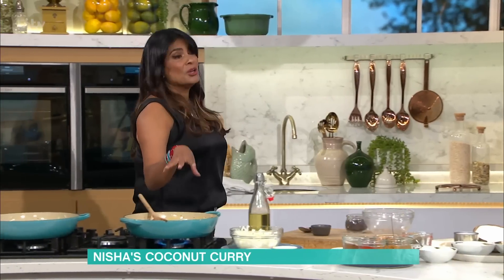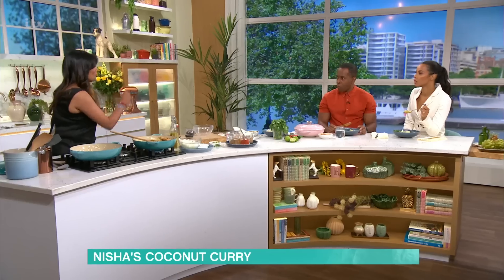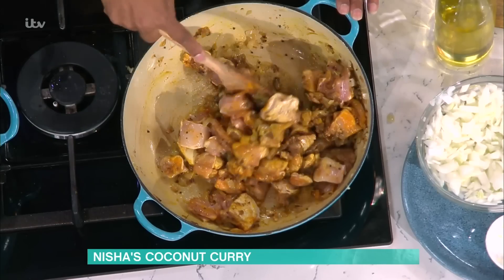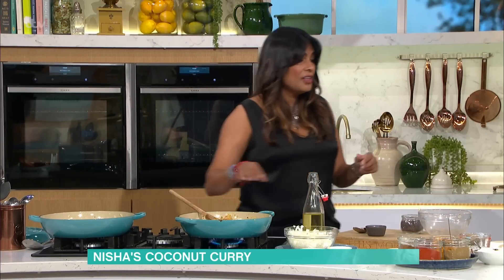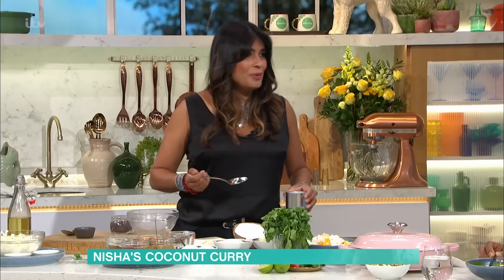Now we've got the bases of the curry. You could, to be honest, just add water to that, a bit of salt, and you've got a really good home-style curry, especially if it's on the bone. But we've got our spices in and I am taking this to South India, so what I need is coconut - because it's a coconut curry, we go with a number of coconut permutations.